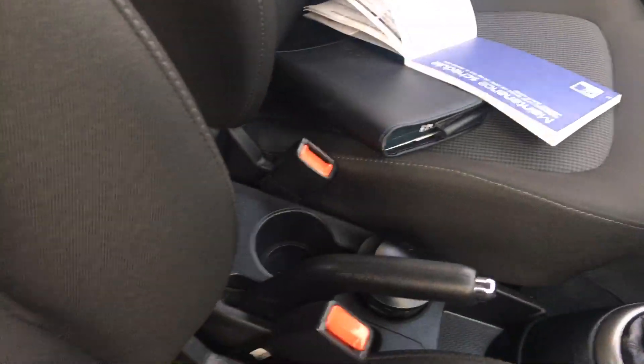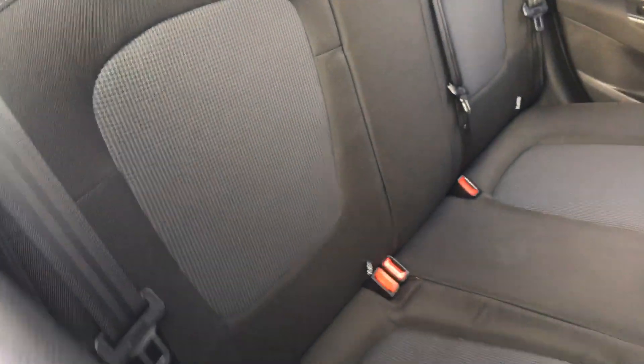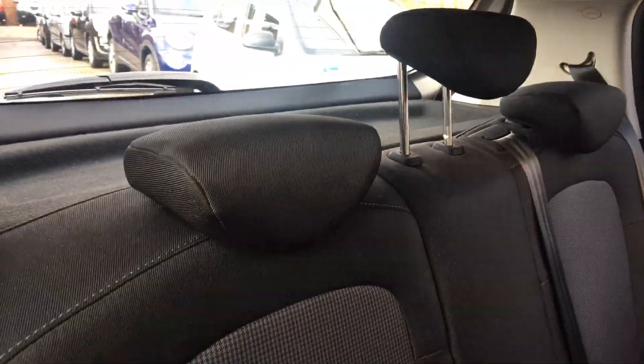There are cup holders between the two front seats. Going into the back, we also have ISOFIX on the rear seats, three three-point belts and three headrests, and a 60-40 split rear seat.